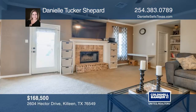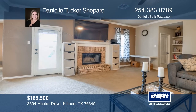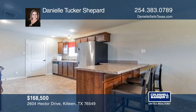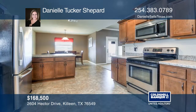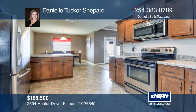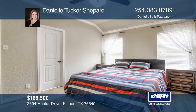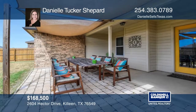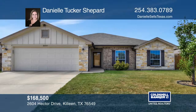This home is truly an entertainer's dream. The home features expansive living with a focal point fireplace, dining with a breakfast bar and tons of storage in the kitchen. The master bedroom is large enough for a spacious king bed and plenty of closet space. The extra-large backyard with an extended covered patio is a must-see. Buy your dream home today by calling Danielle Tucker Shepherd.